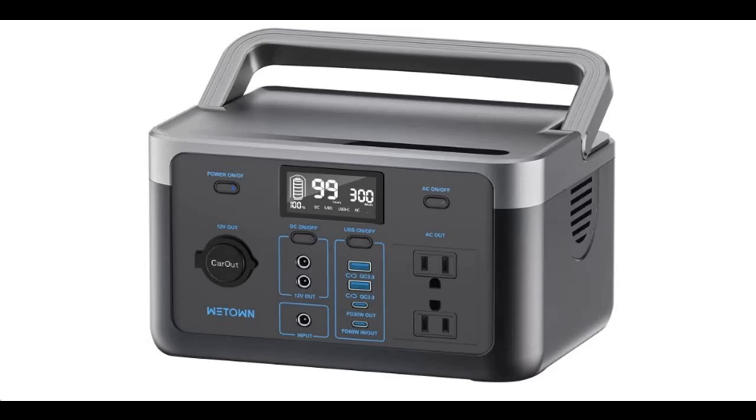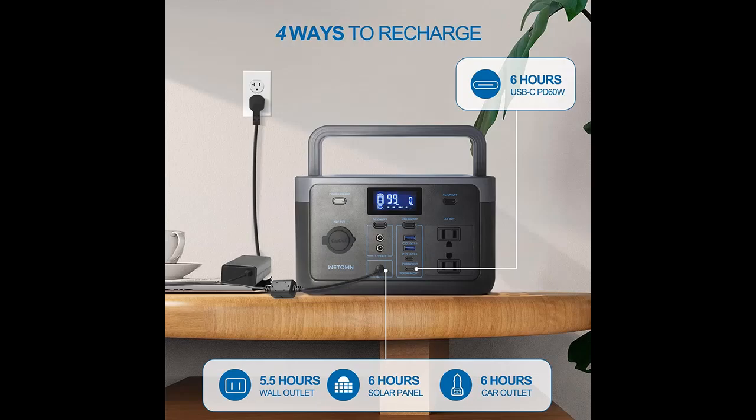Get key features and reviews before selecting the WeTown Portable Power Station WT300A — a 300-watt portable power station and solar generator. This platform helps acquire early reviews on products that have few or no reviews, helping shoppers make smarter buying decisions.